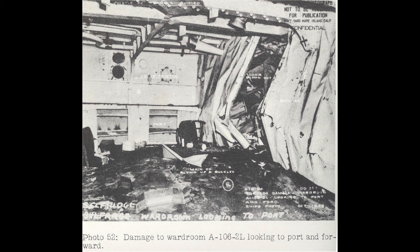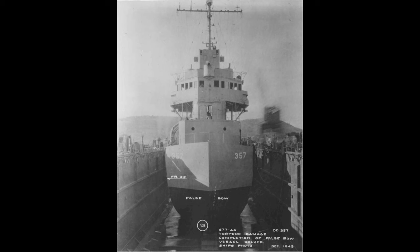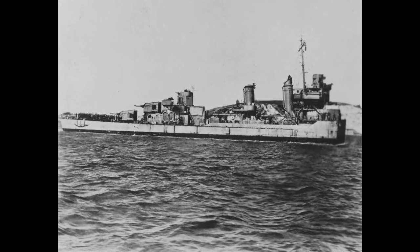Selfridge limped to safe harbor, where the damaged bow was cut off, and the stumpy destroyer — missing everything ahead of the bridge — was fitted with a temporary bow. With most of the hull gone, Selfridge sailed for the west coast and proper repair. She arrived at Mare Island by the end of 1943 for the fitting of a new bow, a process that took from January 24, 1944 to April 21.